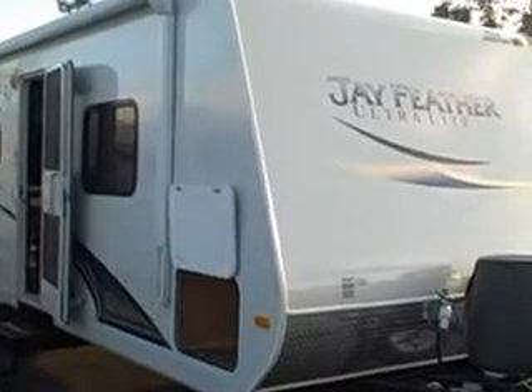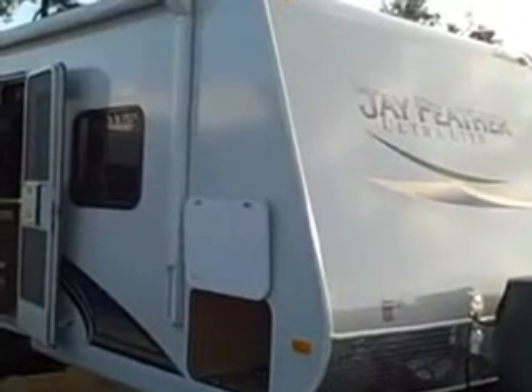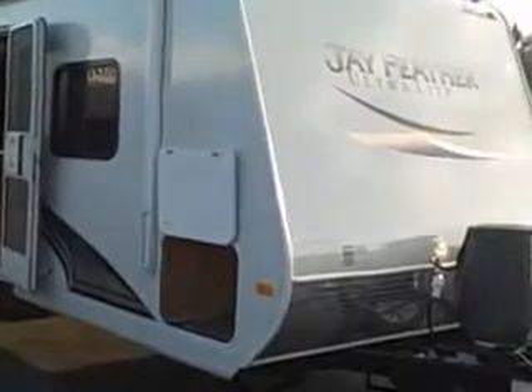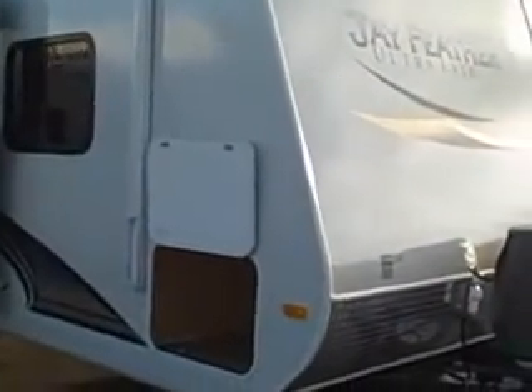Greetings from Ocean Grove RV here in sunny St. Augustine. I'd like to take this opportunity to introduce to you the 2012 Jay Feather Ultralight by Jayco, model number 254. This is an entirely smooth-sided camper offering aluminum frame construction. It's got so many options and features on this camper — I'm going to point them out to you right now.